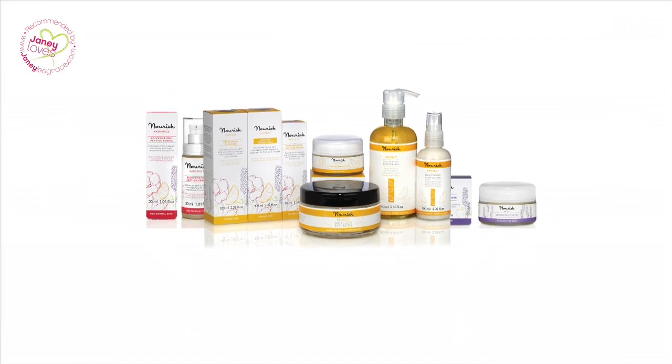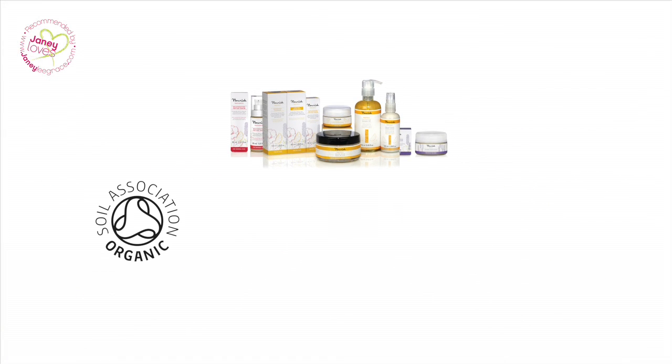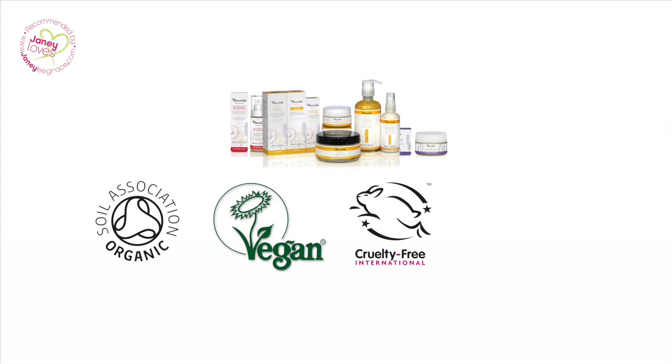They've commissioned clinical trials of some of their products, including all of the serums, Argan Skin Rescue and Argan Skin Renew, so there is scientific evidence that the products do what they say on the tin. All the organic ingredients are certified by the Soil Association and Nourish is also accredited by the Vegan Society and bears the Leaping Bunny seal for cruelty-free cosmetics and also the butterfly symbol because of their commitment towards social and environmental sustainability.